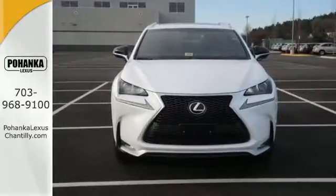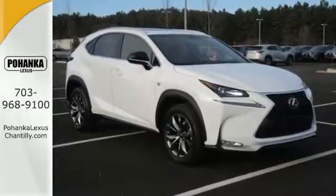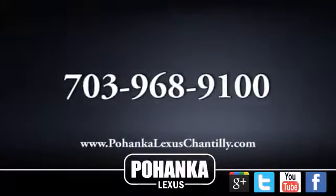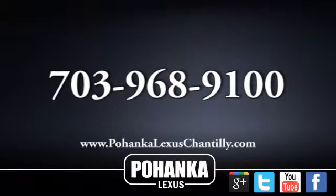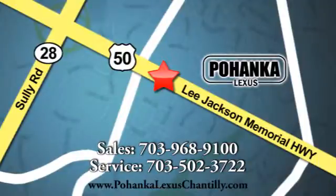Fine tune your drive with this adaptable Lexus — experience it for yourself today. Call us now for more information on this vehicle or visit today. We're conveniently located at 13909 Lee Jackson Memorial Highway in Chantilly.